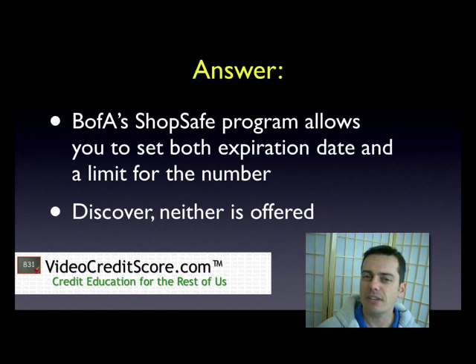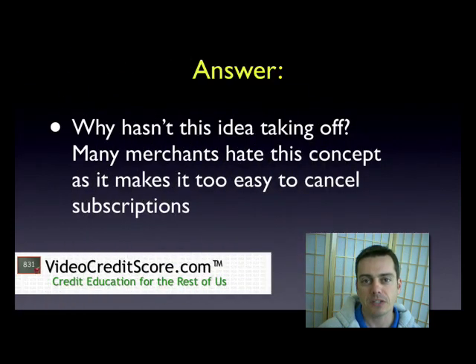Discover card is a little interesting. It doesn't really offer either of these features. It's more of an exact clone of your card number. Your card number is protected, but a clone number is replicated that has the same expiration date and, I'm assuming, the same credit limit as your card. So it's not really as flexible as the B of A system.